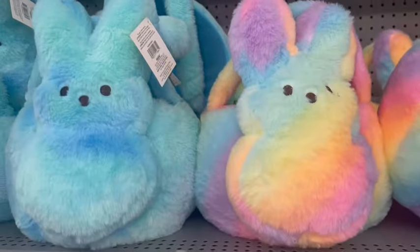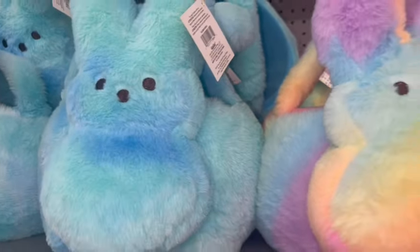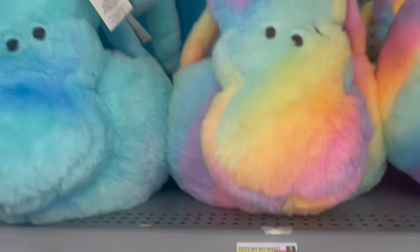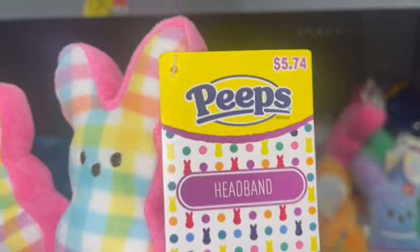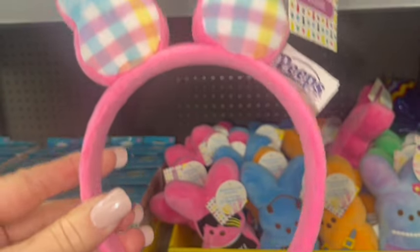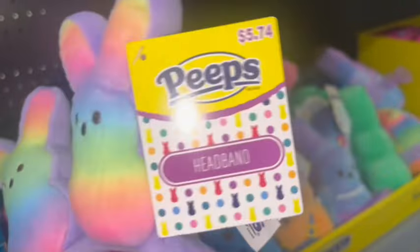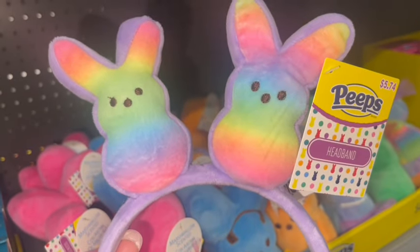They brought back the plushy Peeps bunny Easter baskets — the blue one and the cotton candy rainbow one — for $13.82 each. And then for $5.74 they have these little Peeps headbands: a pink one with rainbow gingham printed Peeps bunnies, and a purple one with little cotton candy Peeps bunnies.